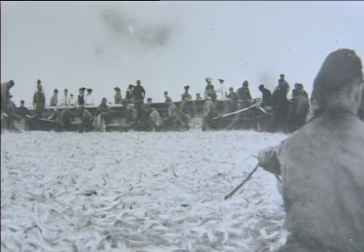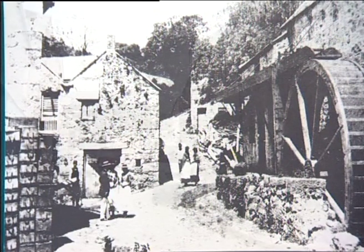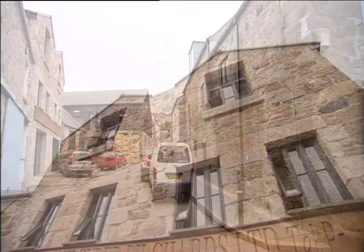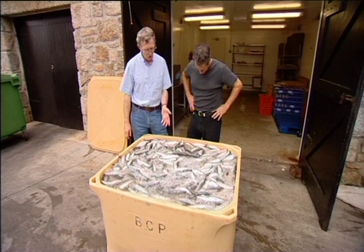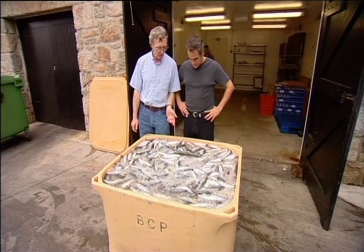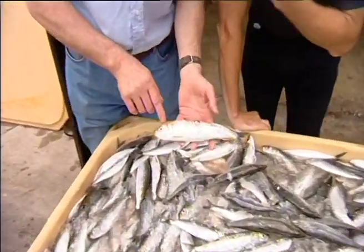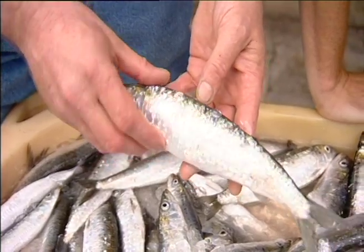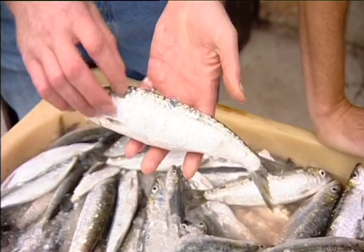Once the landing of the catch would have been a real party — young and old would process the sardines, salting them down. This is the oldest remaining Pilchard Works in the whole of the UK, and hardly anything has changed. The Pilchard Works is owned and run by Nick Cowl. This is what Stefan caught last night — lovely fresh ones, with a lovely golden colour on top, most of the scales on, all those metallic blues and silvers, and see how fat it is.